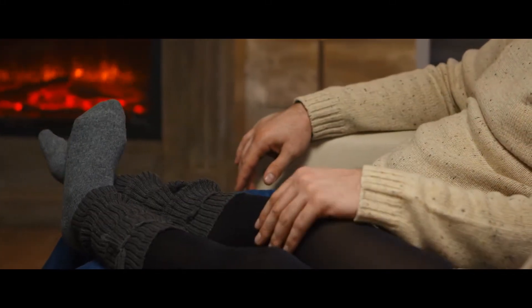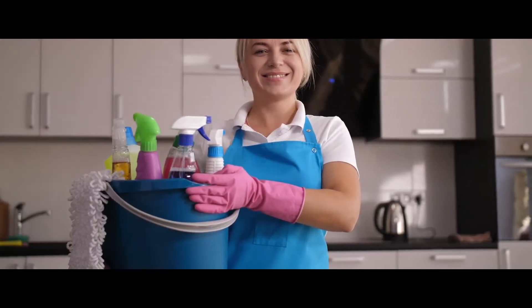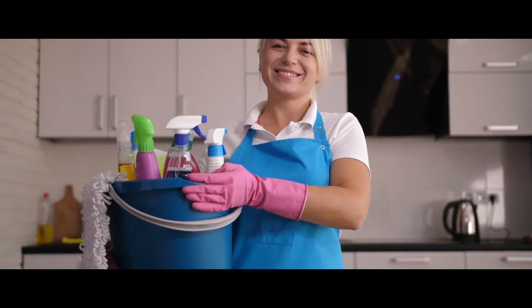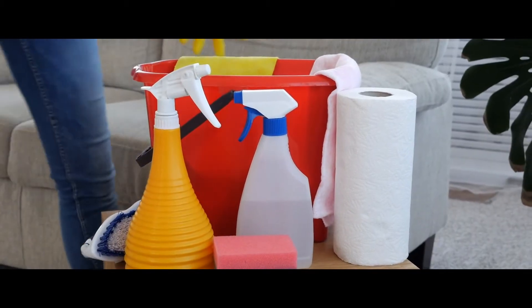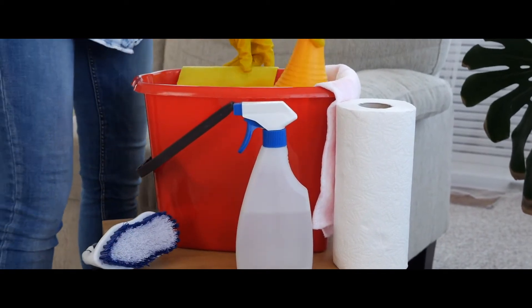Hello everyone! People invest in fireplaces to increase warmth or to increase the aesthetic appeal of their homes. If it's the former, you need a cleaner to ensure the pilot and all the other knobs are working properly. If it's the latter, you need a cleaner to ensure the outer glass continues looking attractive and appealing.